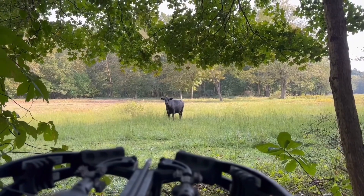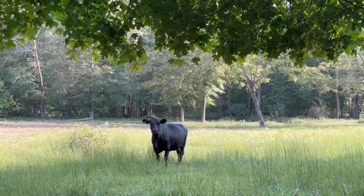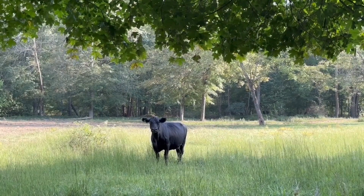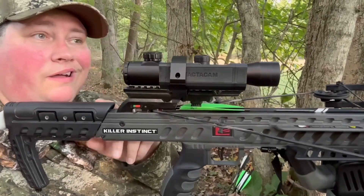Here's my first visitor of the night — go away! Feels like turkey season all over again, but I ain't doing the calling. She just showed up. Alright, we're good and settled in, the cow has moved away.